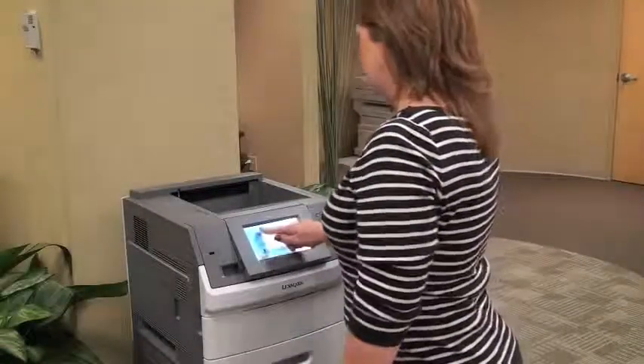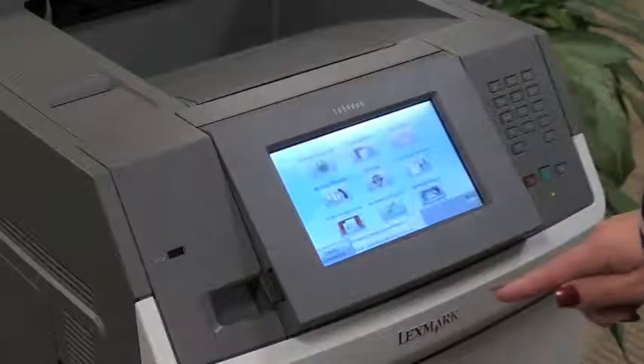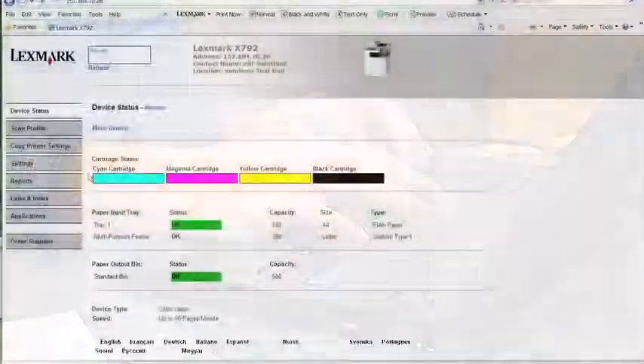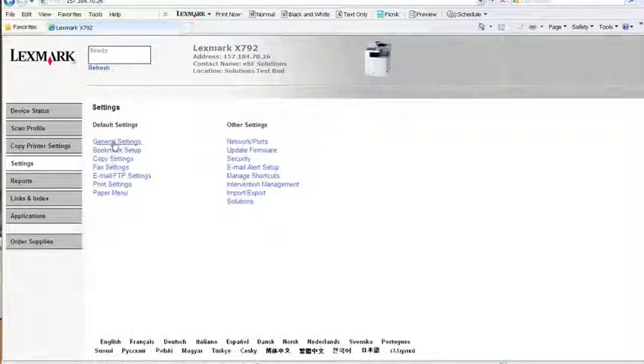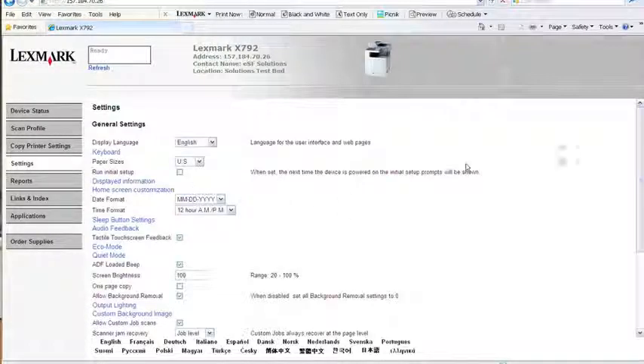Lexmark printers and MFPs are built with ease of use and management in mind. Most of our devices have an embedded webpage that allows you to fully monitor and manage that device. You can monitor its status, its supplies, configure it to meet your needs, and more. The embedded webpage gives you everything you need to manage each individual device.